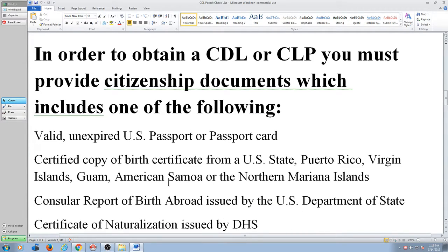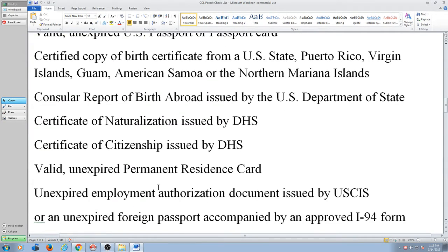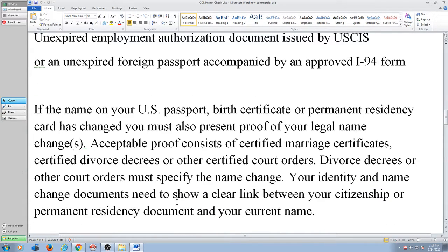Citizenship documents: if you don't have a passport or a birth certificate with a U.S. birth, these documents are the things that will allow you to get your permit. So if any of you aren't born in the U.S., that's what you need. If you have any questions, we can help you out with that later.